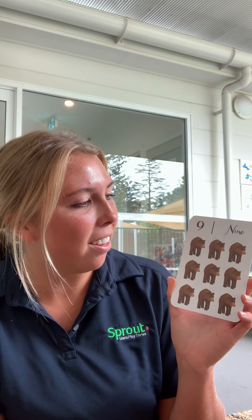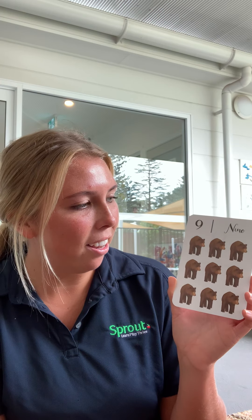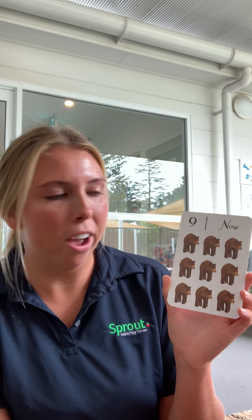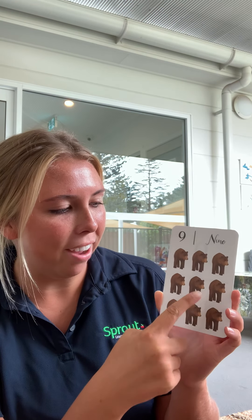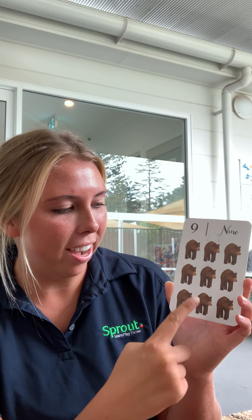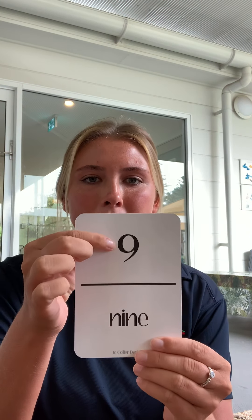Can you tell me how many bears you can see? Let's count together. One, two, three, four, five, six, seven, eight, nine. This is the number nine.